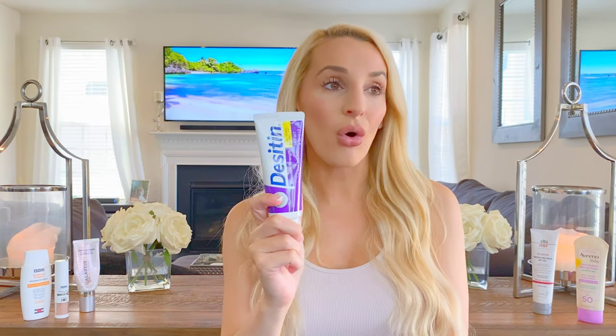This Aveeno baby sunscreen has zinc oxide as its only active ingredient at 21.6%. Why do we also put zinc oxide in diaper rash cream? Zinc oxide acts as a barrier. In the diaper area, it's not antibacterial or antifungal — it simply sits on top of the skin. When babies pee or poop, it's the moisture and skin friction in that sensitive area that causes rashes. The zinc oxide acts as a barrier so moisture sits on top of it rather than on the baby's skin.